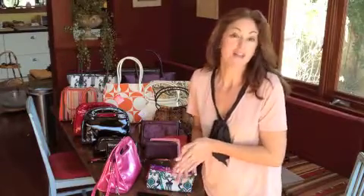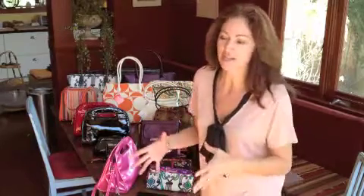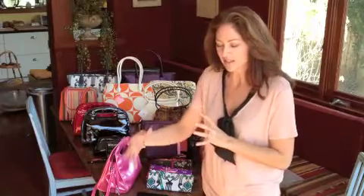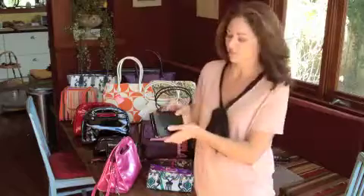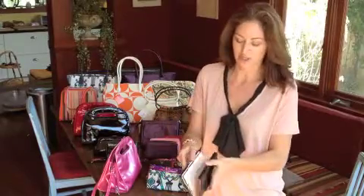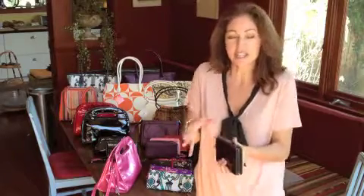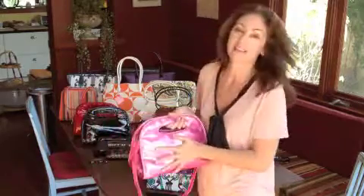My inspiration for Soapbox Bags came many lifetimes ago when I was modeling in Japan in the 80s. I noticed that all the makeup artists kept their makeup so beautifully organized in these boxes, almost like bento boxes. All the models would get these lacquer boxes where you could put all your makeup and little compacts — that was my inspiration.